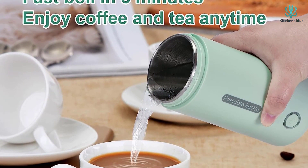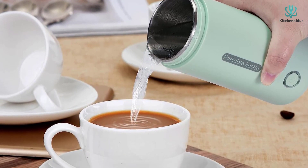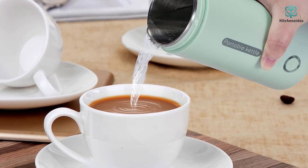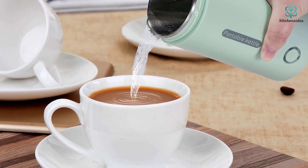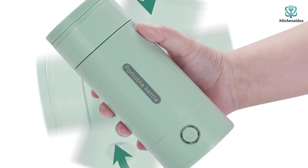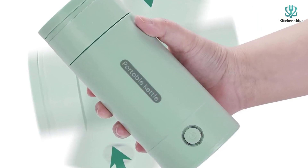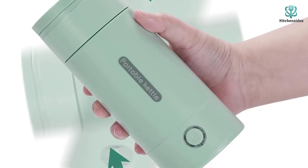Made of stainless steel, the kettle uses double-layer technology that not only helps prevent burnt hands, but also helps keep the water hot. Once the boiling point has been reached, the kettle switches to a warming setting to keep the contents warm. It also has an automatic power-off function that activates when there is no water inside.